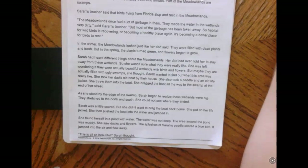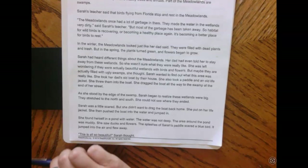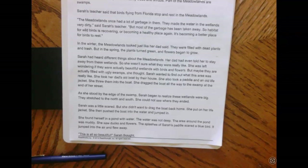In the winter the Meadowlands looked just like her dad said — they were filled with dead plants and trash. But in the spring the plants turned green and flowers began to grow. Sarah had heard different things about the Meadowlands. Her dad had even told her to stay away from these wetlands, so she wasn't sure what they were really like. She was left wondering if there were actually beautiful wetlands with birds and flowers, or maybe they're actually filled with ugly swamps.